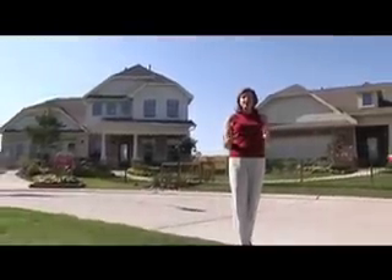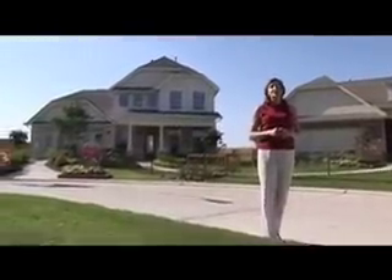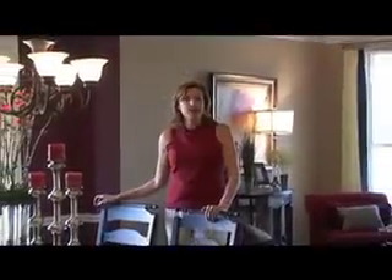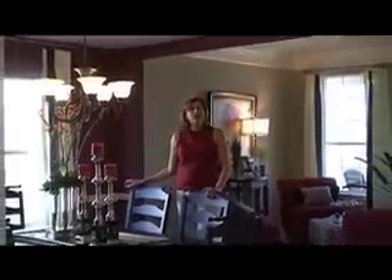I'm Laurette Varis. Beezer Homes is launching a new line of home designs here at the award-winning community Cinco Ranch. With homes from the 160s, a Beezer home definitely gives you that feeling of nostalgia.